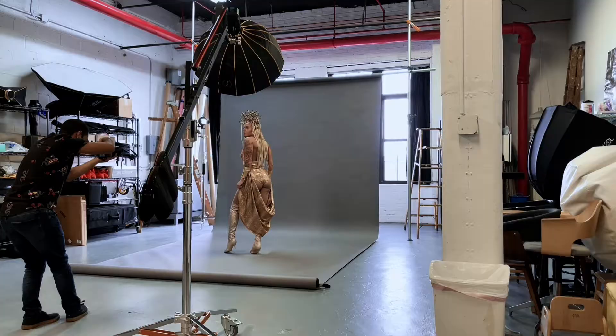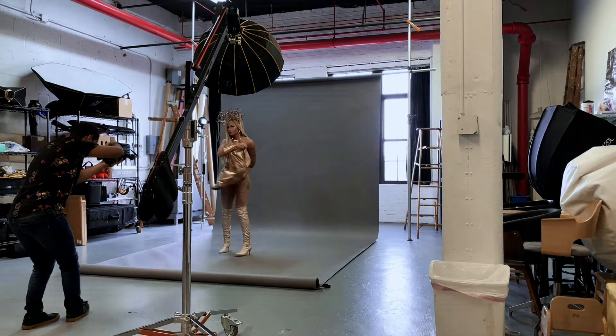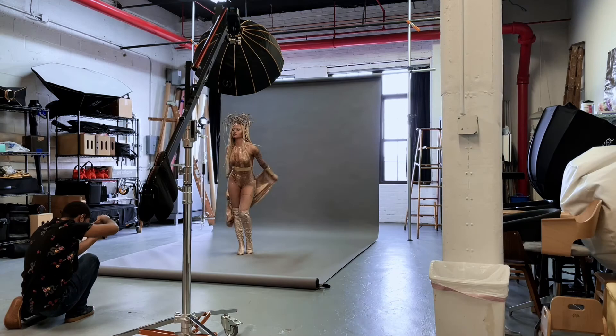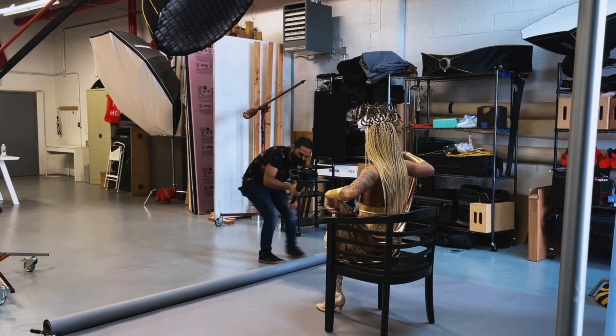As you can tell by now, I love incorporating movement in my shots. This time I wanted Tatsu to fling her arms around to get the fabric moving. I switched my camera to continuous high shooting to capture burst photos. And you can't forget about the BTS for this video.